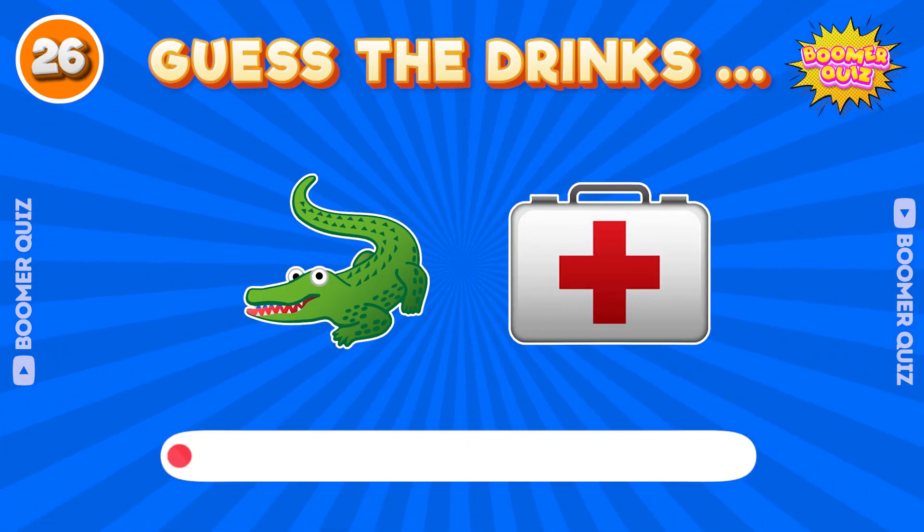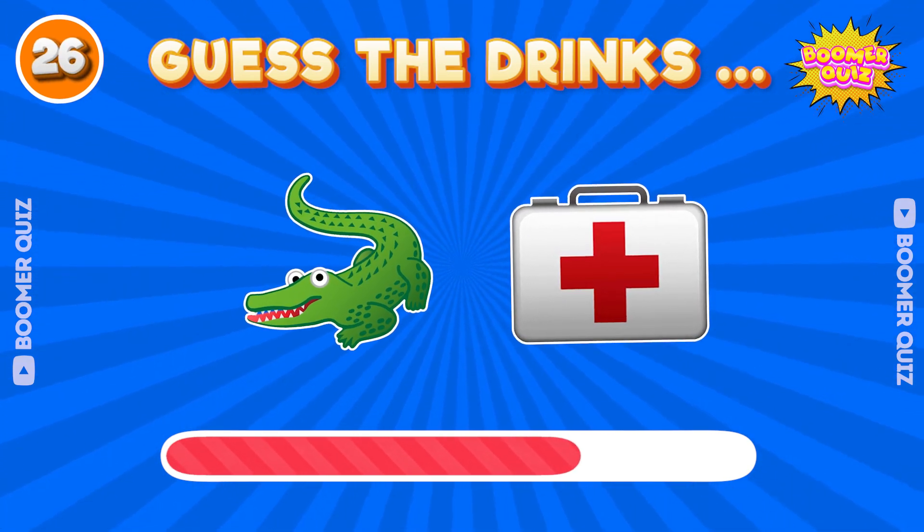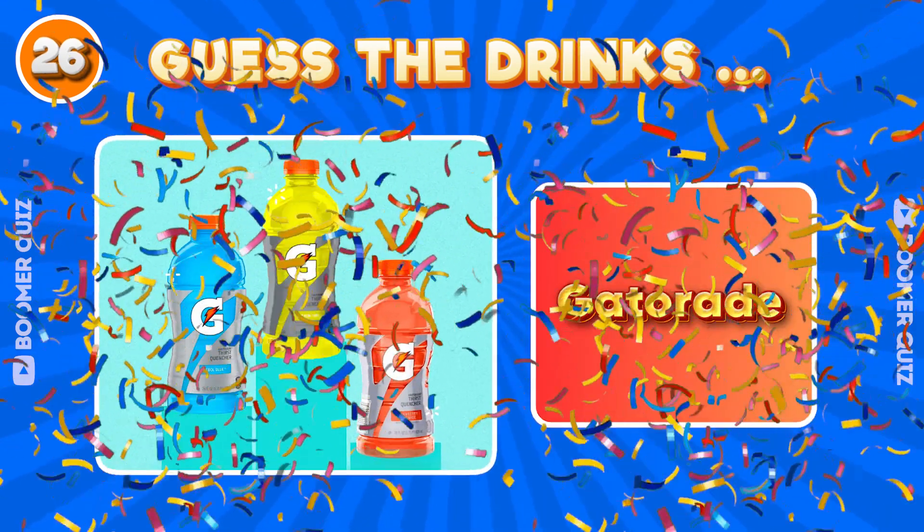Number 25. Guess the drink name? Soy milk. Number 26. Guess the drink name? Gatorade.